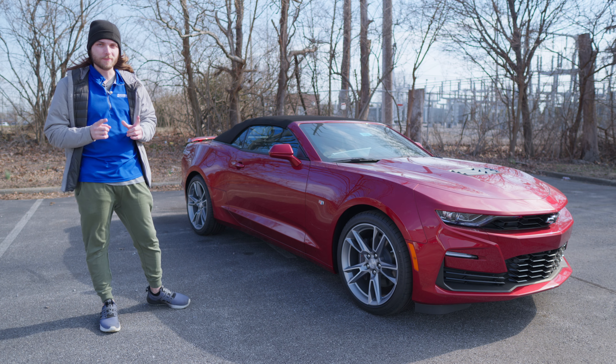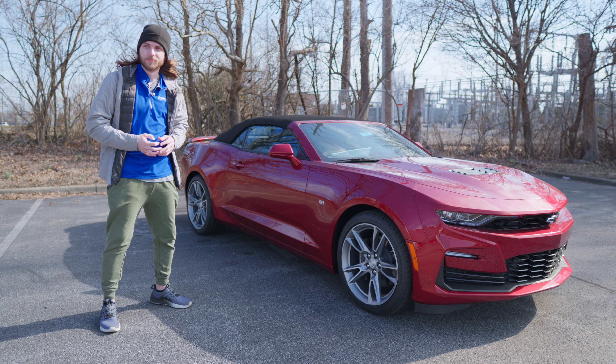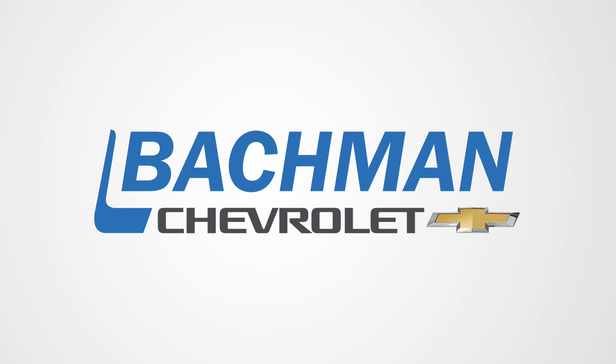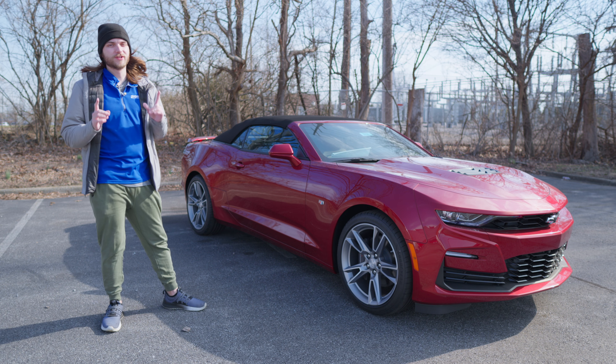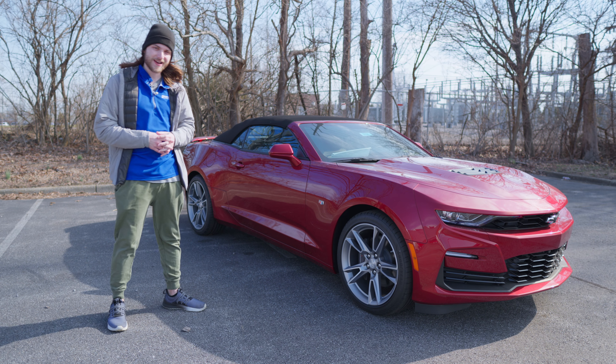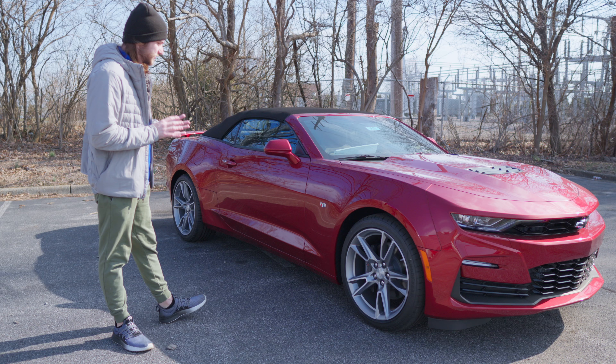What's going on guys? Welcome back to the channel and welcome back to another super windy day every day I have to film. But I got a good one for you today. We're going to be taking a look at this 2024 Chevy Camaro 2SS convertible in this beautiful radiant red tint coat color. Looks absolutely killer.